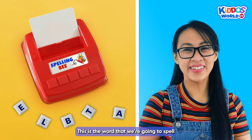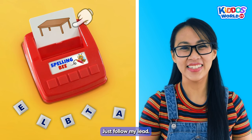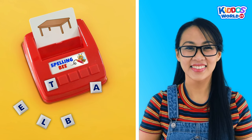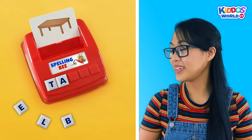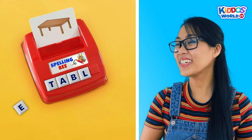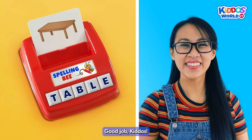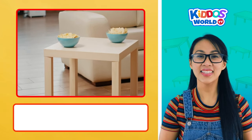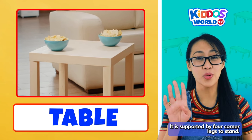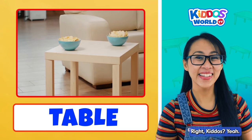This is the word that we're going to spell... Table! And how do we spell table? Just follow my lead. T... A... B... L... E... Table! Good job, kiddos! Yay! A table is a piece of furniture with a flat top. It is supported by four corner legs to stand. We use tables for eating or studying, right kiddos?